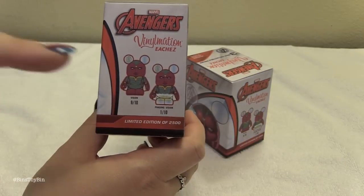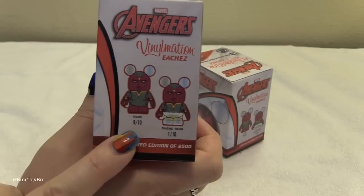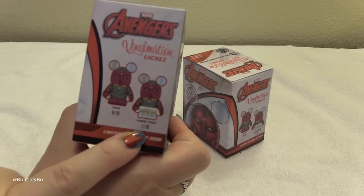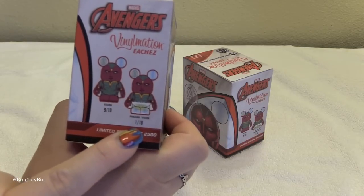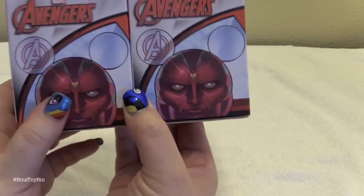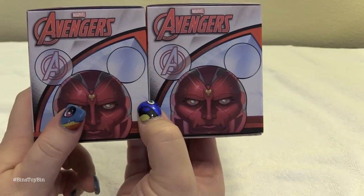Disney has gotten mean with these Vinylmations because there is this Vision — the normal Vision — he is a 9 in 10 chance. Or there is the phasing Vision which is a 1 in 10 chance. So the odds are both of these are the normal Vision, but maybe just maybe the variant is in one of these two boxes.